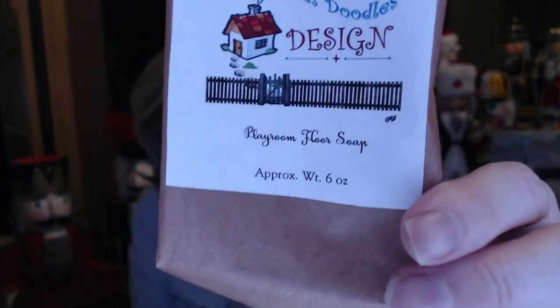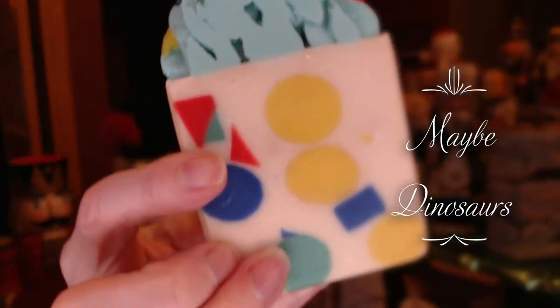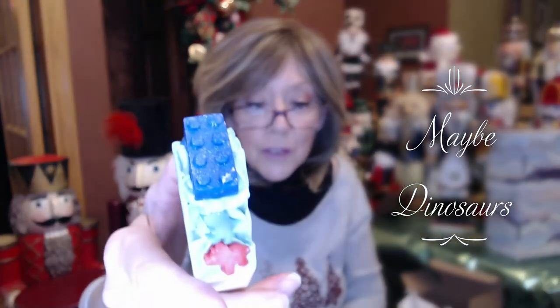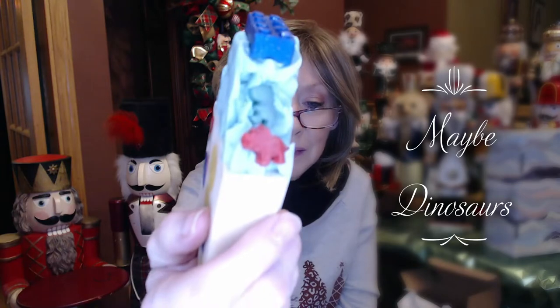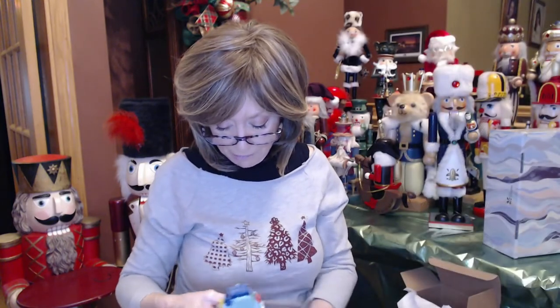This one is called Playroom Floor Soap. It's sweet — it smells kind of like Froot Loops, like a kid's fruity cereal. She's got Legos on the top, nice and colorful with basic colors for a kid's playroom, and foamy soap on top. Really, really cute. I think those are elephants on the side. This one is going to make its way to the grandkids because I bet they would love that Froot Loops soap. It does say on the label: this is soap, do not eat.